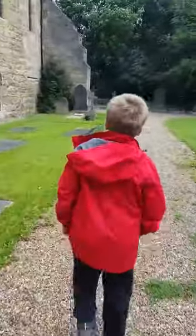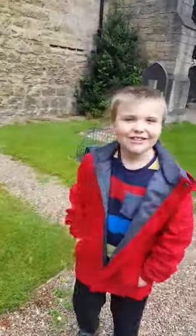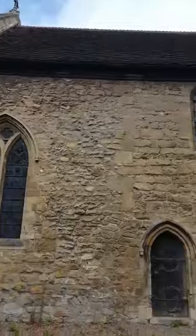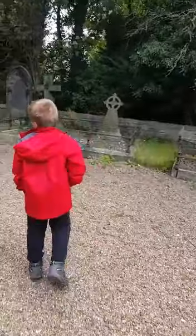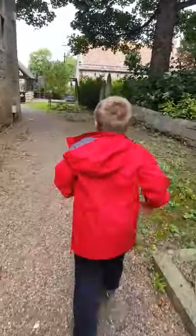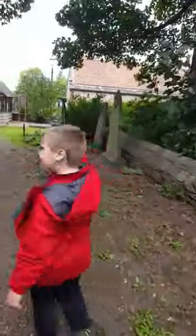Wow. So, it kind of looks like a castle. And what sort of castle around here? More stuff. It's not that. That looks like a little shelter. It's amazing.